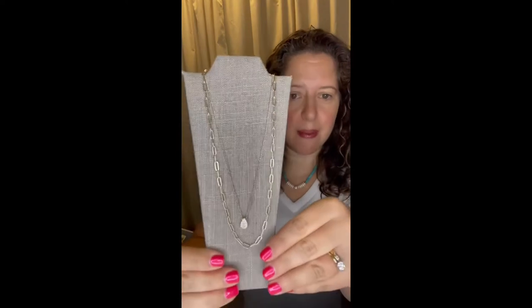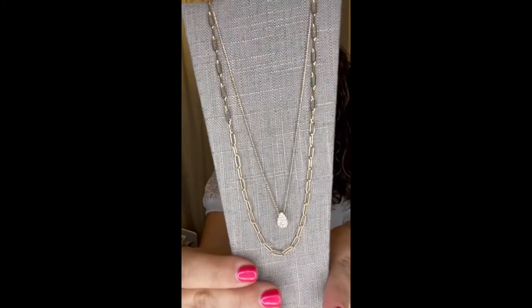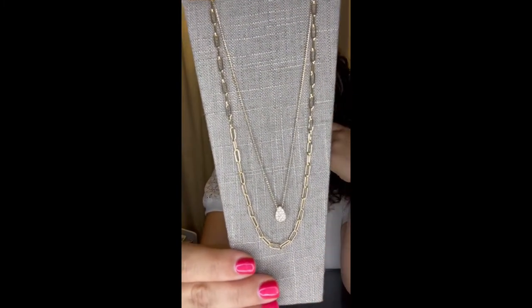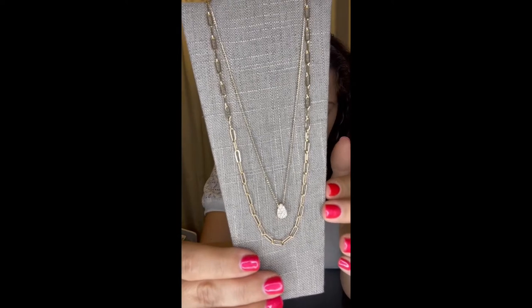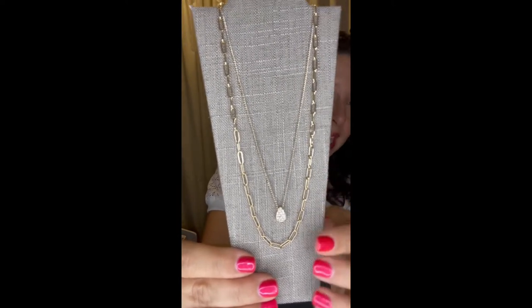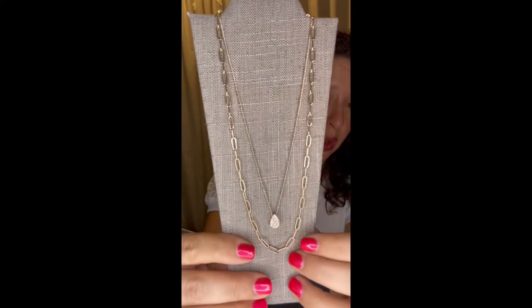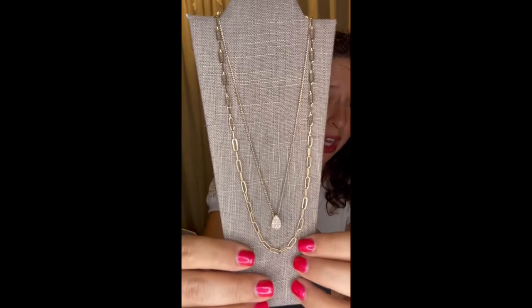Next I want to show you one of our two-in-ones. These come attached to one another but can be worn separately. This is Electric. Electric comes in gold and silver — this is the gold. It is an Italian chain link mixed with a delicate pearl-shaped pendant adorned with micro pave crystals. Both pieces are great for layering other necklaces, and they work beautifully together and also apart.